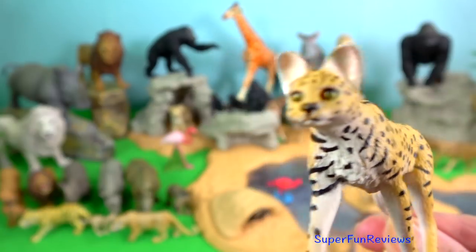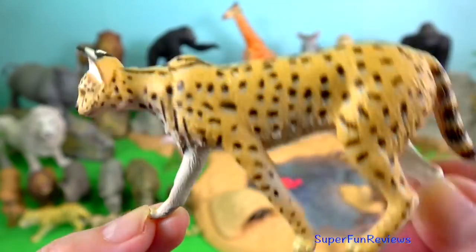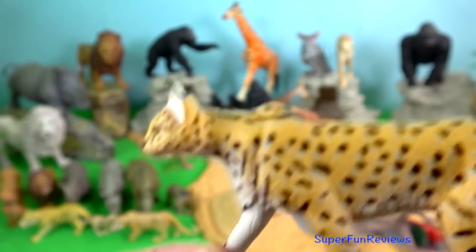Serval. It is one of the small wildcat species in Kenya. The serval has the longest legs of any cat relative to its body size.